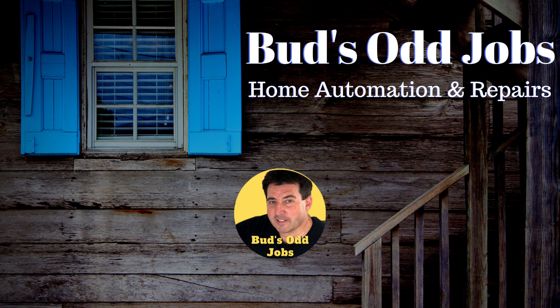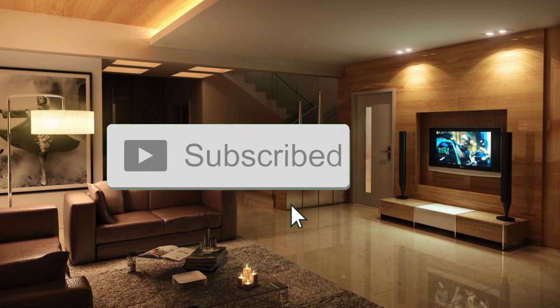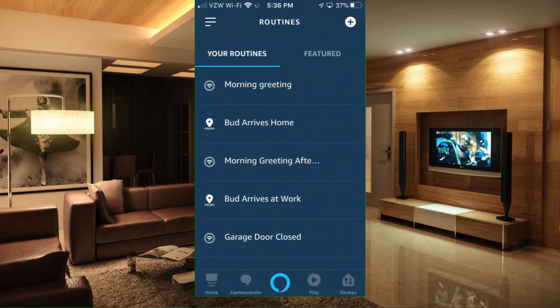I'm Bud and I present instructional videos about smart home automation and also home-related DIY repairs. If these topics are of interest to you, be sure to smash that subscribe button. Today, I'll show you a couple of easy routines that you can set up on your Echo devices — routines that will enable Echo greetings in the morning and also when you arrive home in the evening. Let's do this.